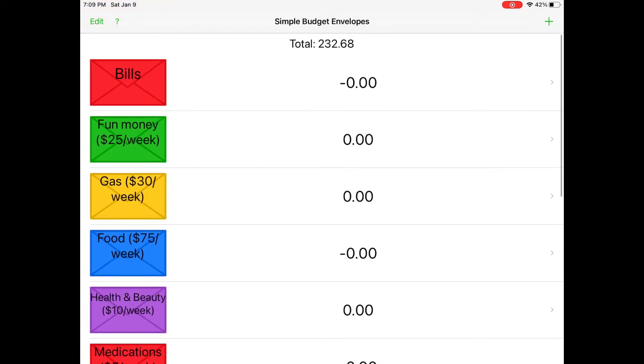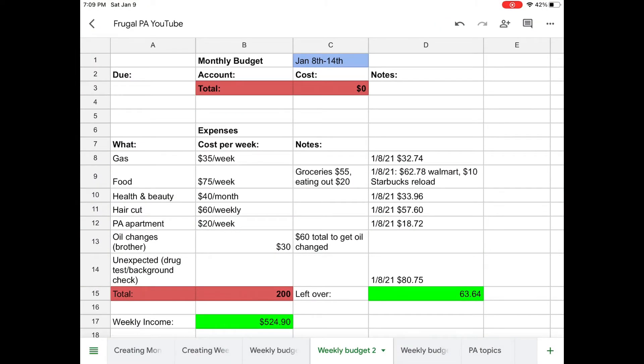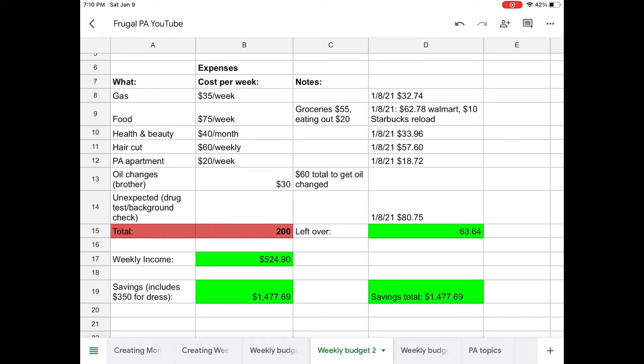For the second weekly budget, let's add money to our envelopes. We didn't have any bills from January 8th through the 14th — I have no bills this week — so the bills envelope is going to stay empty. For expenses, I don't know if you guys noticed, but I had to raise the gas up to thirty-five dollars per week. For the first time since I've had my car, I had to put more than thirty dollars in the tank — I had to put thirty-two dollars and seventy-four cents to fill up.